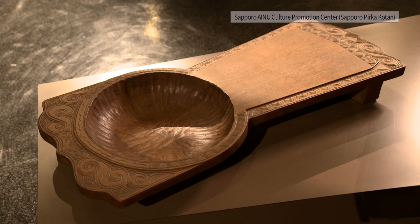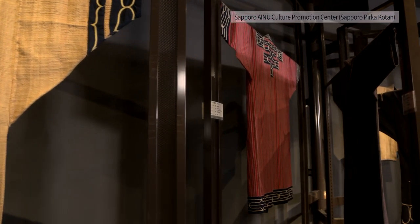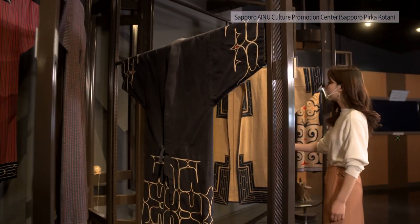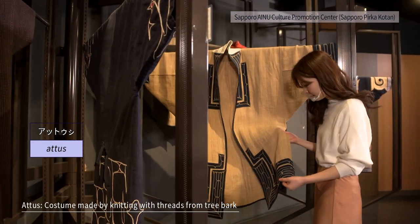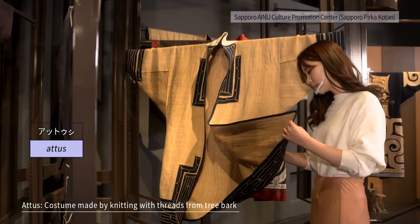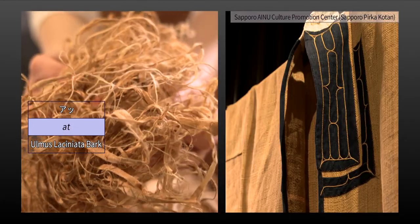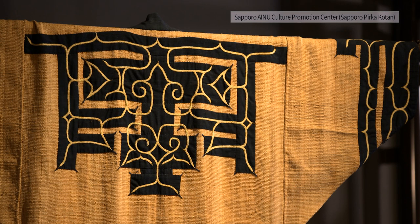Various folk craft articles are displayed in the exhibition room. What stands out is the pattern in the Ainu costumes. One of the most representative costumes is attusi, which is made using thread from bark fibers. When you touch the material, you can feel the softness and lightness of the fabric and the delicate handiwork that takes time and effort for each stitch of embroidery.